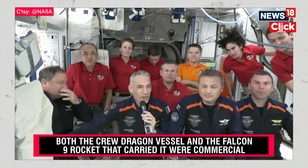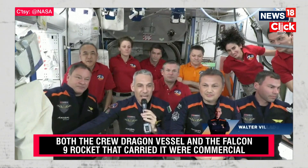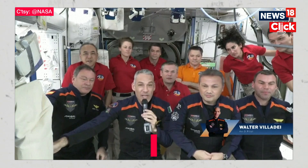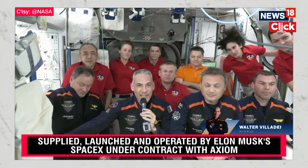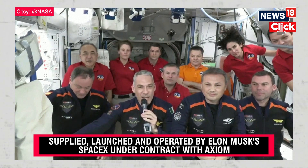Thank you, Mike. I want to, first of all, thank the Expedition crew for this warm welcoming. It's amazing to be up here and to see how much really all the countries and this amazing international collaboration has made in space, creating this outpost.